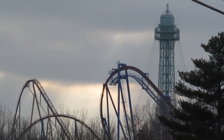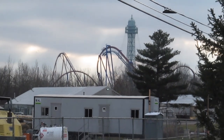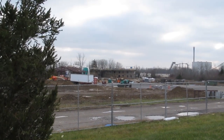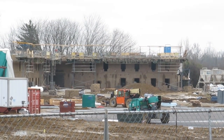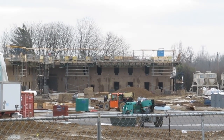We have an awesome construction update for you guys on a couple of things going on over at Kings Island, thanks to Coaster Map Productions. You can check them out on Facebook, Instagram, and YouTube — I'll link them down below. Huge thank you for this footage.